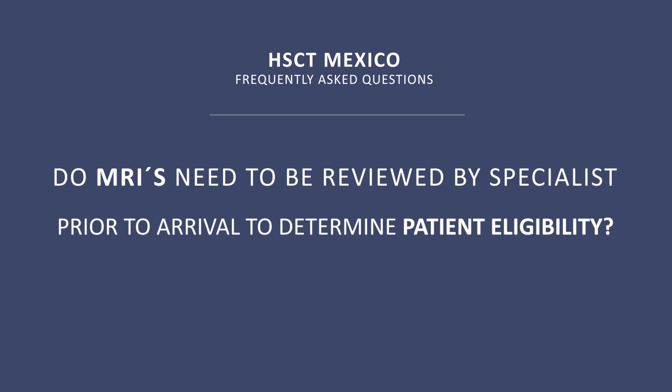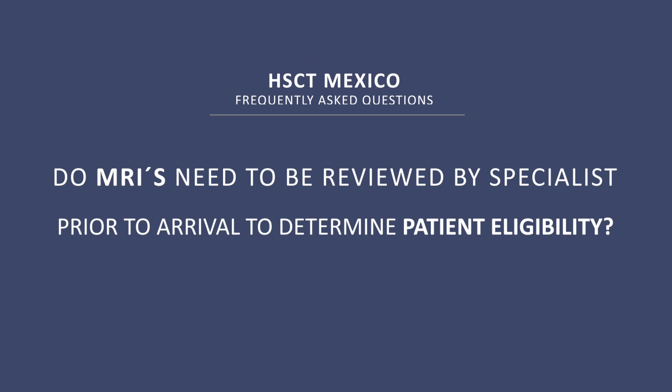Do MRIs need to be reviewed to determine patient eligibility? There is no need to have an MRI reviewed by specialists before you come here, because we have specialists in radiology and neurology who can do that.